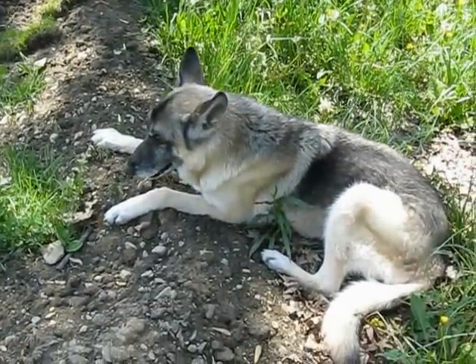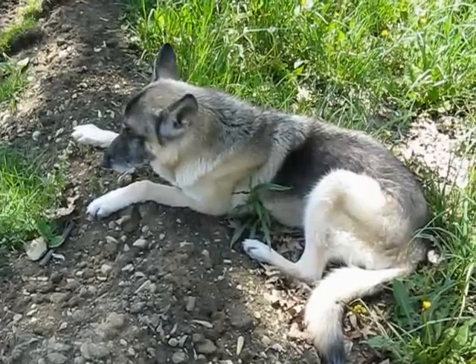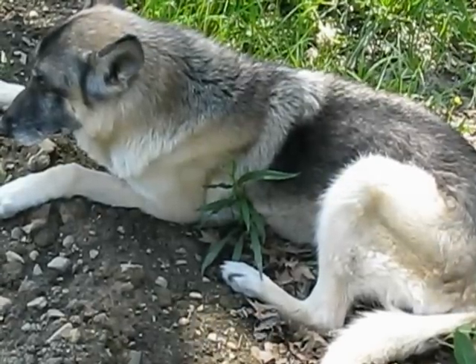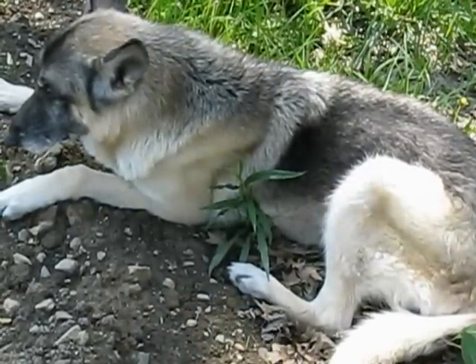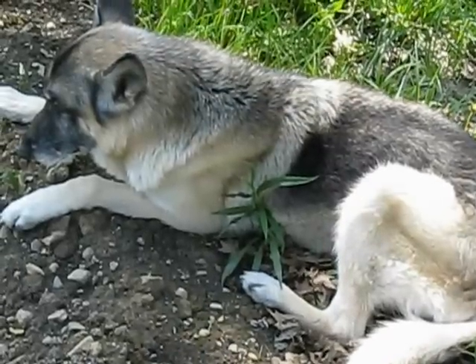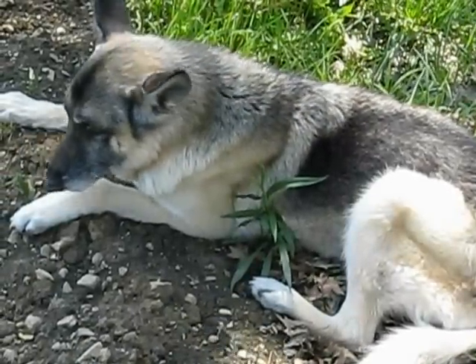Vocalizations for this dog are normally very high-pitched, and now he's doing more moaning. You can see that he's working harder to breathe because his stomach is pressing on his diaphragm and causing him difficulty to take in air, so he's breathing with much more effort than usual.